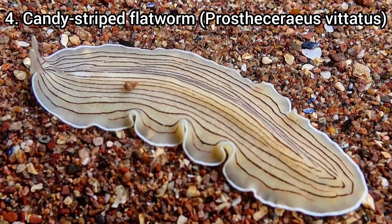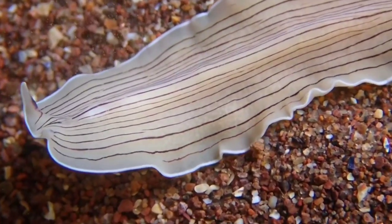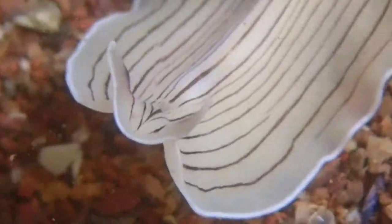Coming in at number four, I've chosen the candy striped flatworm. This was another find from Corroton Cove and it's a very strange polychaete worm — it looks very weird. They're quite small so you may not notice them at first, but they've got a white body with distinct black stripes. The way they move around is really cool. I found about five in one rock pool, and being so close to home made it even better.